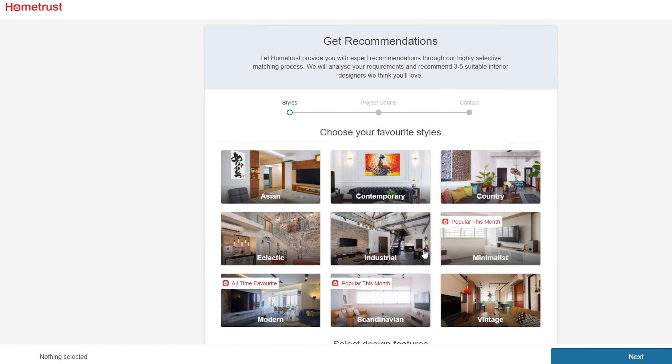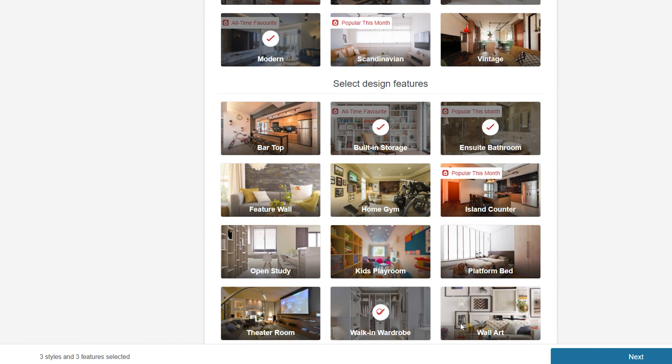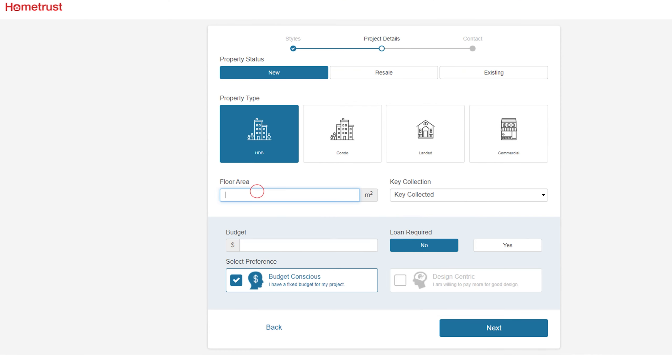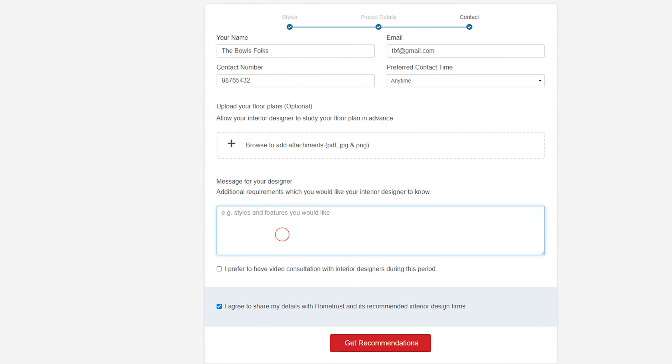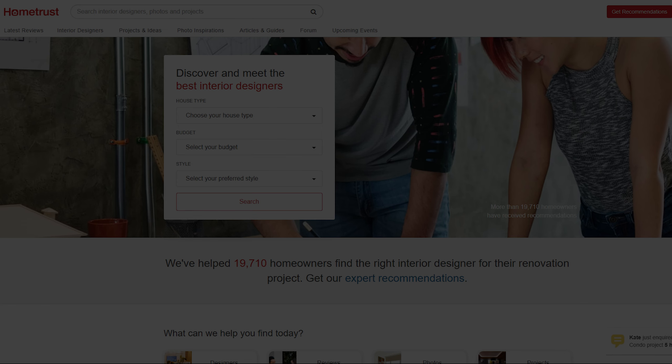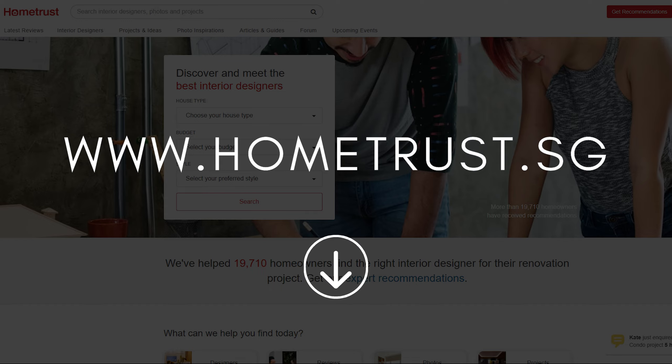If you're still having trouble, use the Get Recommendations feature. By filling up the form, HomeTrust will provide you with expert recommendations through their highly selective matching process. They will analyse your requirements and recommend 3-5 suitable interior designers based on your preferences as well as project requirements. So visit their website now at www.hometrust.sg or via the link in the description box down below.